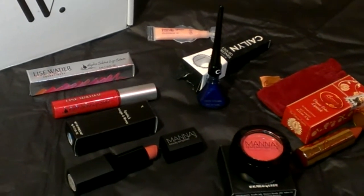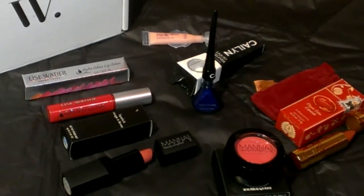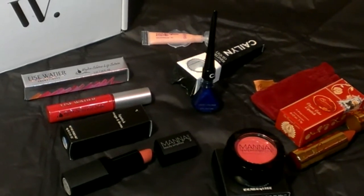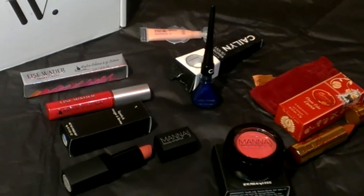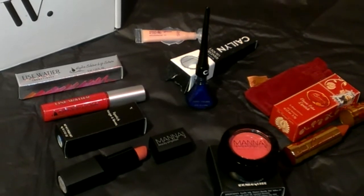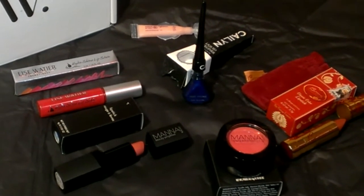Howdy folks! This is my Wantable subscription box for the month of September — the makeup subscription. Wantable is a company that provides boxes through their subscription service. You pay $36 a month, and they send you four to five different choices of makeup things.